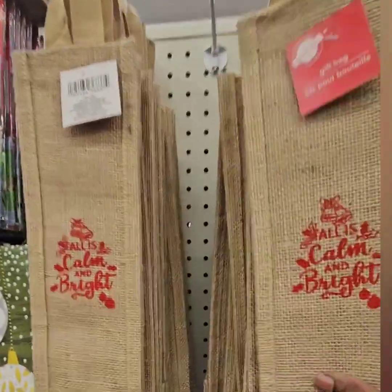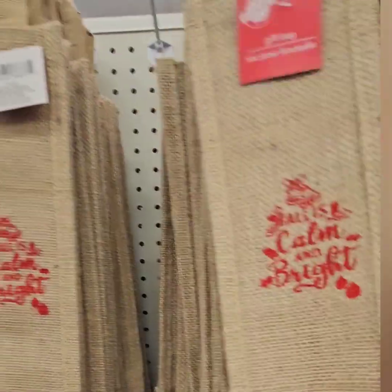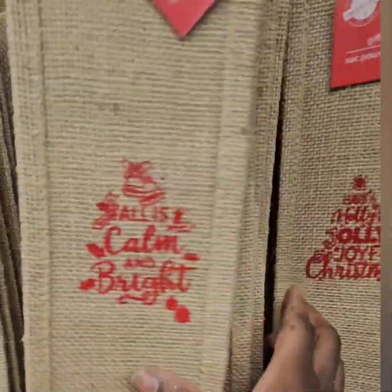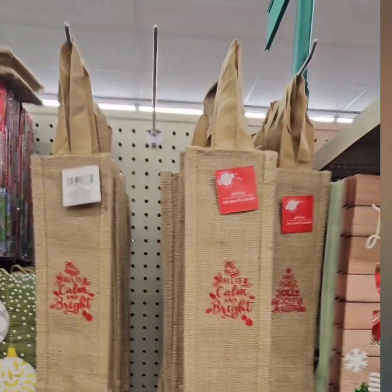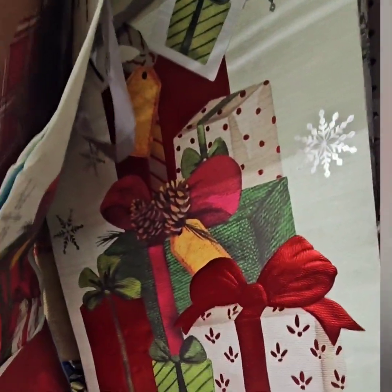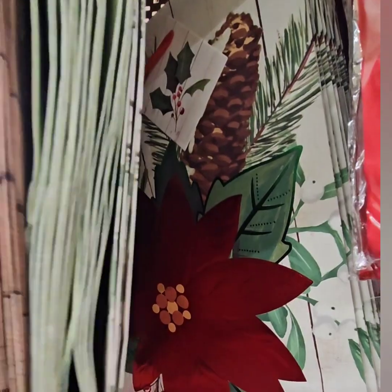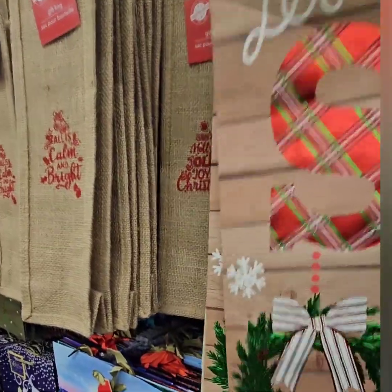They also have these really cute burlap-styled wine bags — perfect for gifting your wine. 'All Is Calm, All Is Bright' and 'Have a Holly Jolly Christmas.' I really like the quality of these bags — they are in a burlap style. They also have these cute ones with the different color buffalo checks — 'Let It Snow,' 'Merry Christmas' with bows and gifts, and traditional poinsettia with acorns.